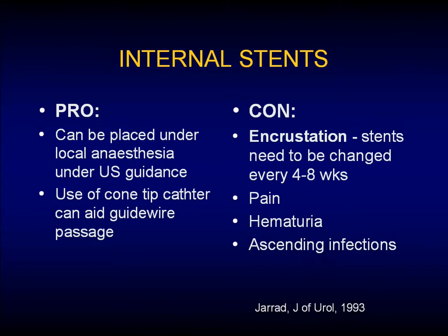What about internal stents? They can be placed under local anesthetic. You can use a cone-tip catheter to aid in the passage of a guide wire, which can also be done under ultrasound placement. But the con is encrustation — the stents need to be changed about every four to eight weeks, and this is a real problem with a woman who presents at 20 weeks. Dr. Denstead's paper in 1992 and a case report by Laughlin in the New England Journal in 1986 showed significant encrustation in these patients. Also, stents cause pain, hematuria, and ascending infections.